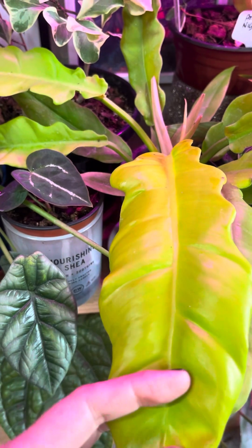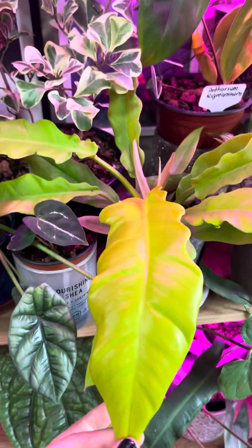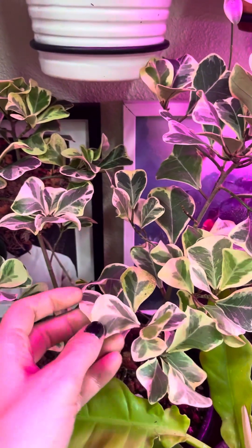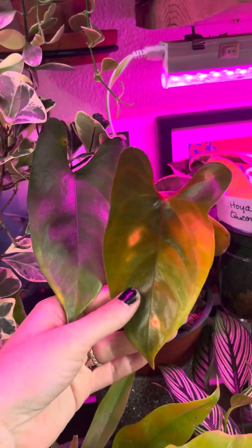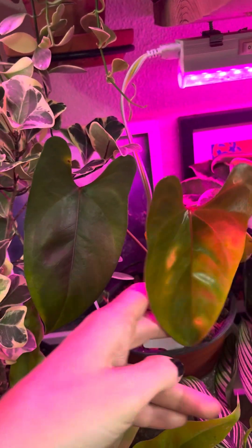This one here is the Philodendron Golden Crocodile, I believe, and it's just got that nice pop of neon green — I always love that. I've got the Ficus triangularis. I've got the Anthurium nigrolaminum, which is a really cool one. I have two of these; they don't ship very well, so they kind of came in bad shape and they're still recovering, but they're doing okay.